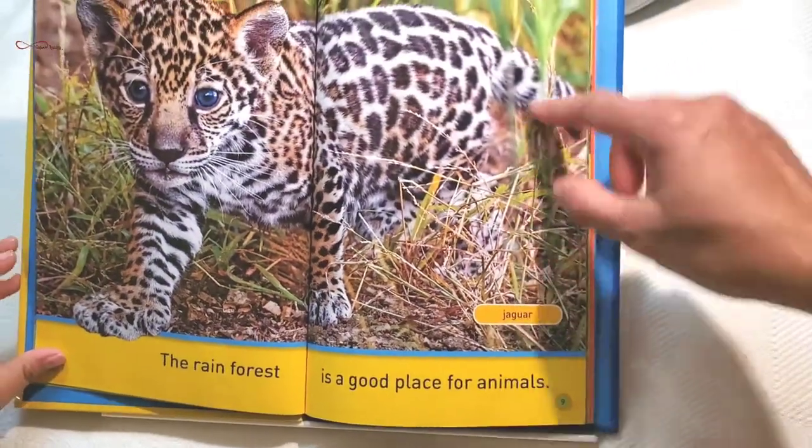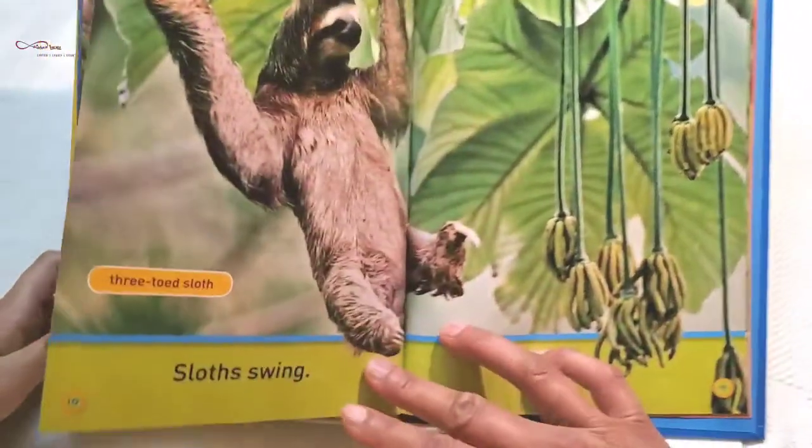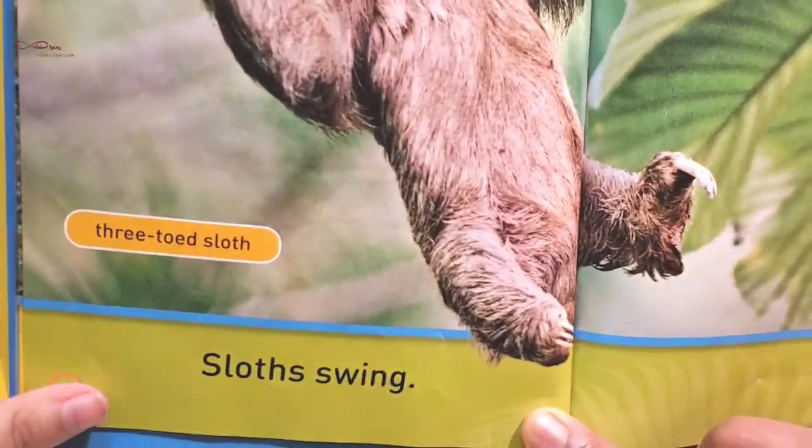Jaguar. It's a kind of wild cat. It's in the cat family.